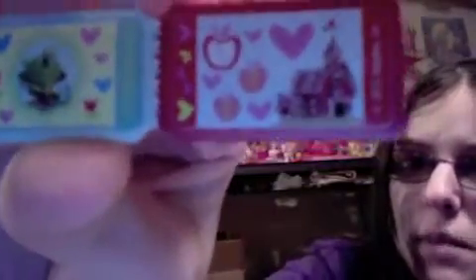So that's a change. This one comes with a different ticket. We have Sweet Apple Acres on this ticket. We have the Golden Oak Library and Canterlot. So those are the tickets.